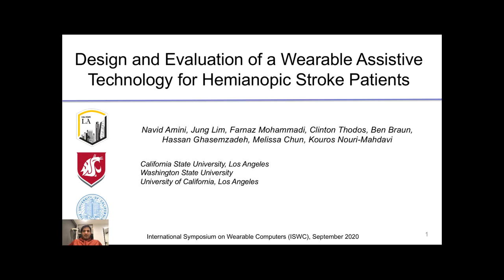Hello everyone, my name is Naveed Amini and I'm delighted to present: design and evaluation of a wearable assistive technology for hemianopic stroke patients.